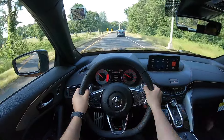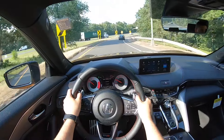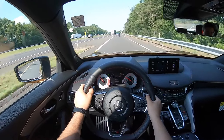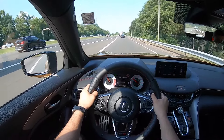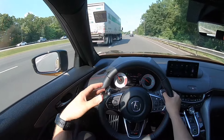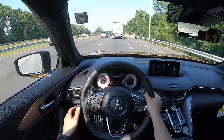Taking corners with this Type S, it does feel nice and confident, but you can definitely feel the weight — I think it weighs around 4,200 pounds, which is pretty heavy. I really wish it weighed a little bit less, but definitely this engine is helping a lot.